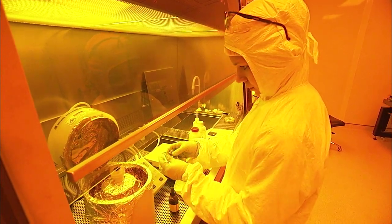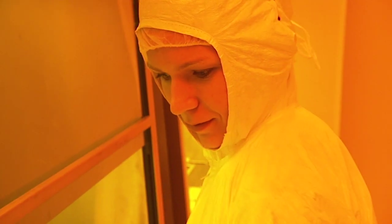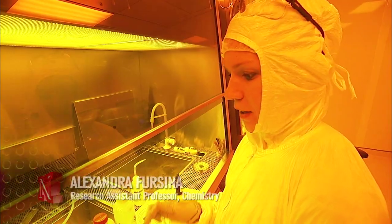In a dust-free lab under special lights, scientists create new materials and structures. Here I'm creating a metal structure of a really small size — the size of like one-tenth of the human hair.